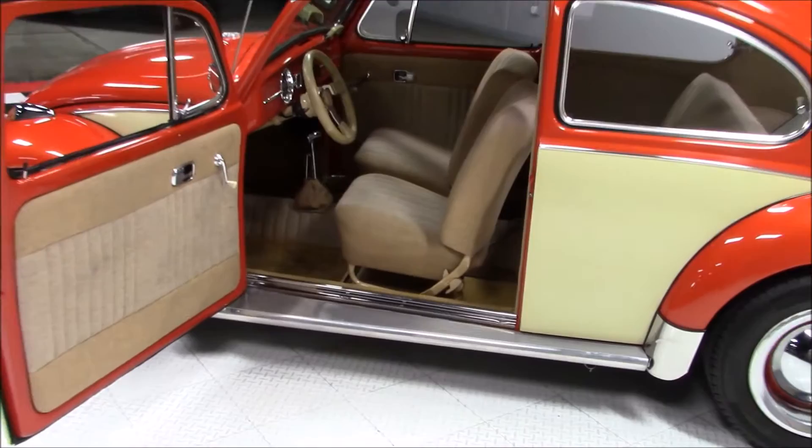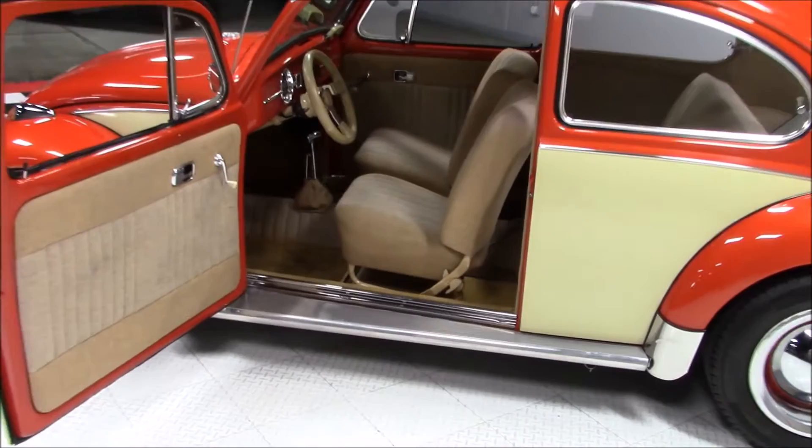The interior was done beautifully in tan tweed, including the seats, headliner, kick panels, and underside of the trunk lid. There's gold carpeting on the interior of the floor and the trunk, removable bamboo floor mats, and a Scott DragFast dual-T chrome shifter.